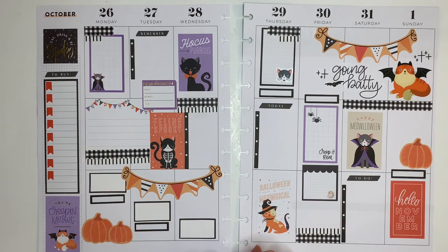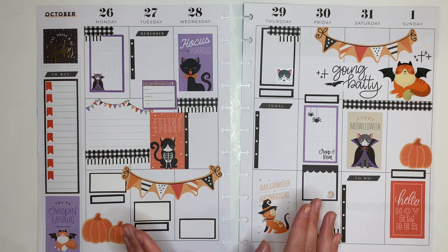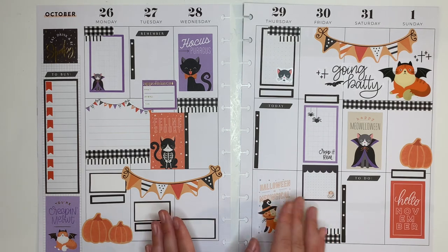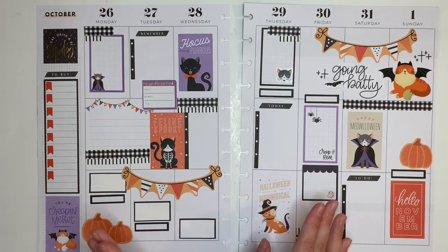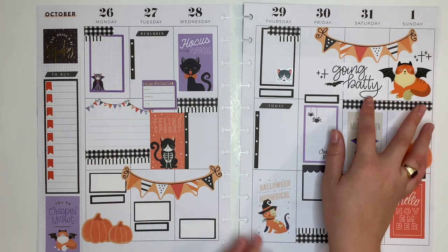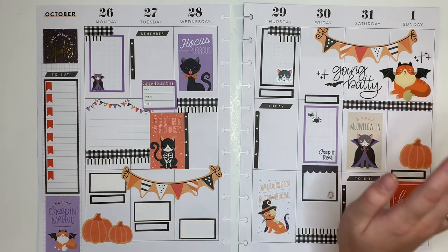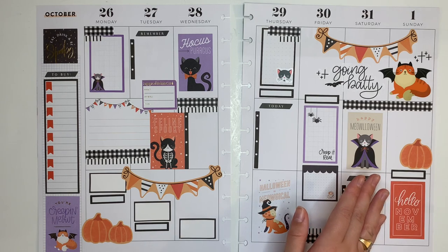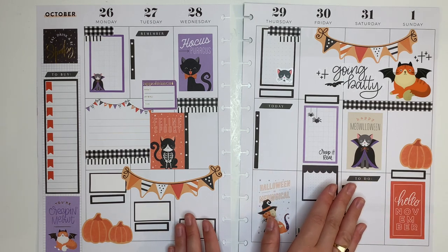With that, my Halloween cat spread is done! If you like this video, hit that like button below and subscribe to my channel for more planner content. Follow me on Instagram at CaitlinPlans to see after-the-pen photos and spreads that didn't get videos. Check out Eau Claire's Creations for cute stickers — I'll leave the link and my coupon code in the description. Thank you for watching and happy planning!